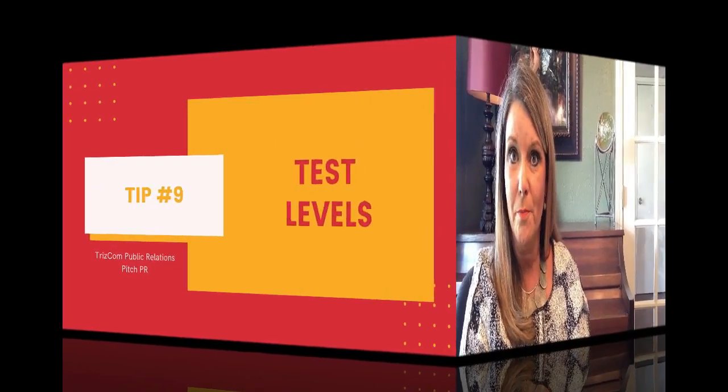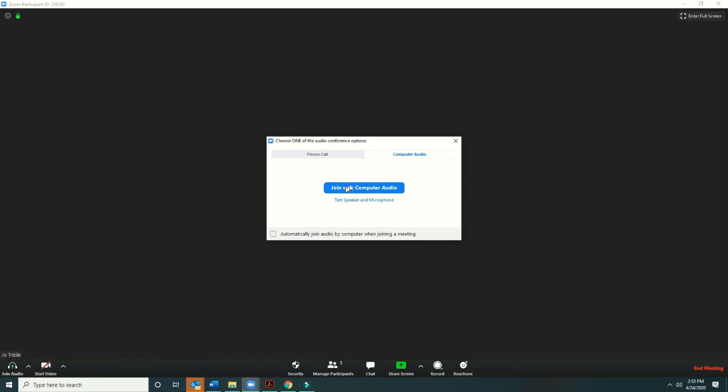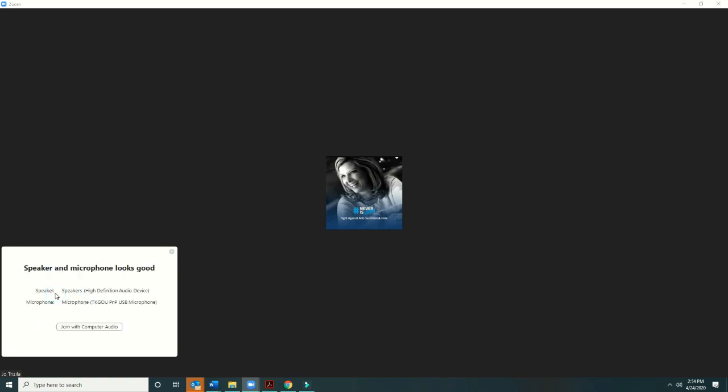Tip nine: test your connections before the interview. Zoom makes it quite easy to test your sound and mic levels. When you're on the Zoom page, go to the join audio button in the left-hand corner and click that. You're going to have two options: one is to join with computer audio and the other is to test speaker and microphone. I always suggest testing the speaker and microphone before joining the meeting or interview. It's going to ask you, 'Did you hear a ringtone?' — so your speakers are working. Then you speak into the microphone and it repeats back to you on the speaker so you can see exactly how clear or how loud your voice is. It's that simple.